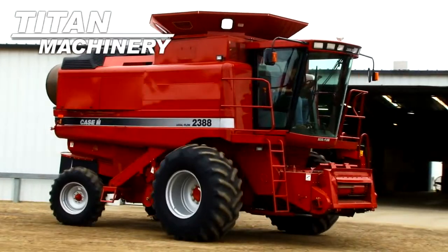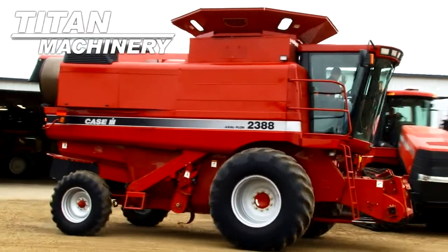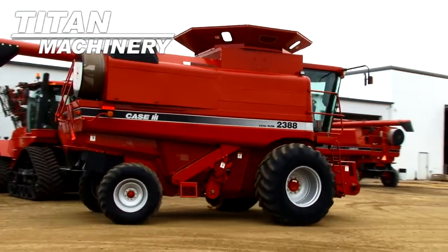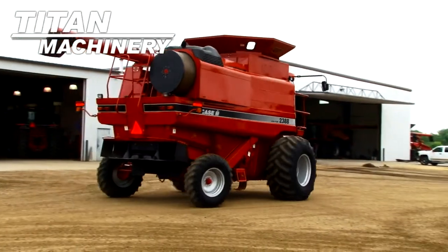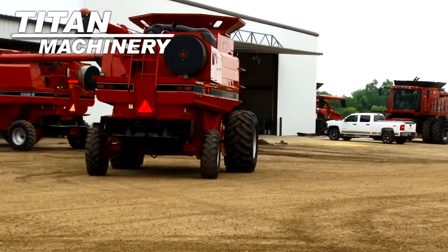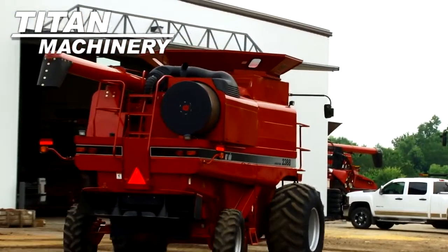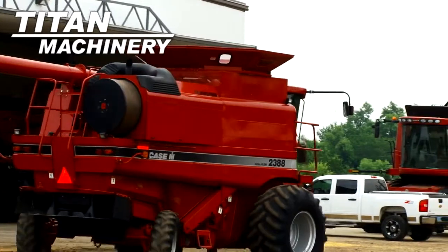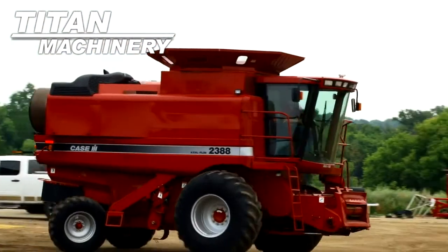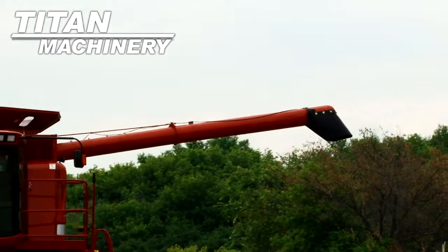It has grain bin extensions. Unloading auger length is 208 inches.